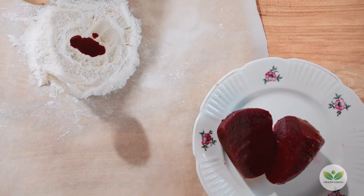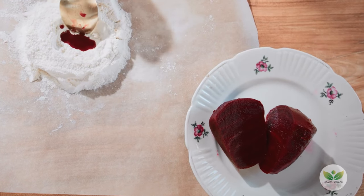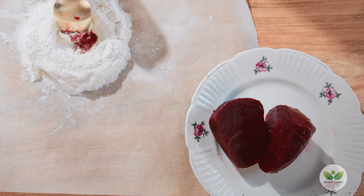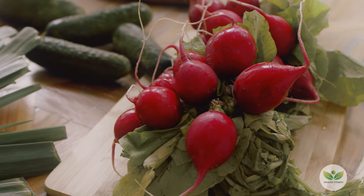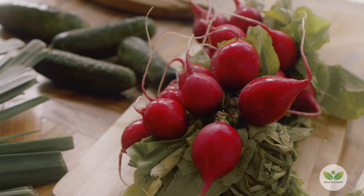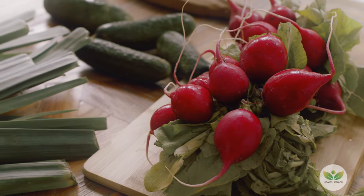This versatile vegetable can be enjoyed in various forms, from being a colorful addition to salads to juicing or savoring as baked beetroot chips. Embracing the diverse ways to incorporate this vibrant root into your diet ensures not only a delightful culinary experience, but also a boost in health and well-being.